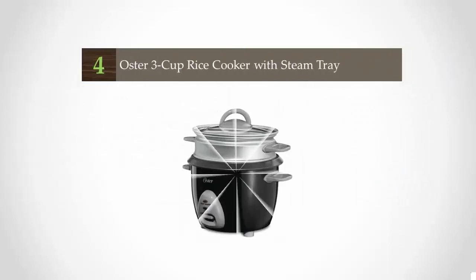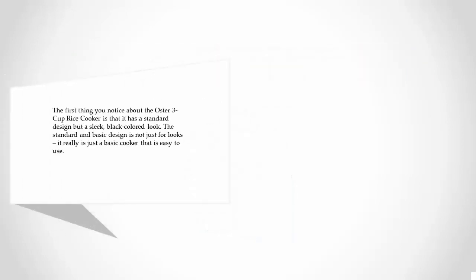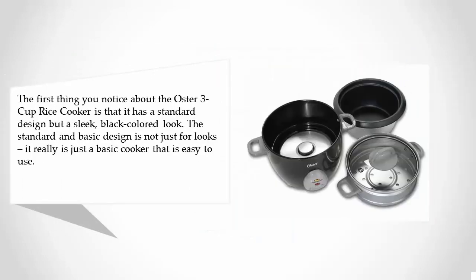At number 4: the Ostra 3 Cup Rice Cooker with Steam Tray. The first thing you notice about the Ostra 3 Cup Rice Cooker is that it has a standard design but a sleek, black colored look. The standard and basic design is not just for looks — it really is just a basic cooker that is easy to use.